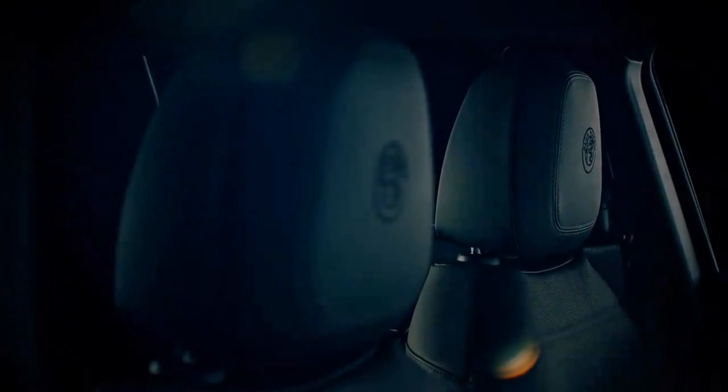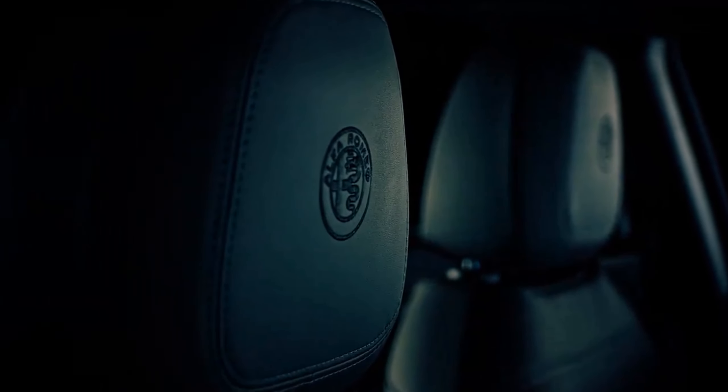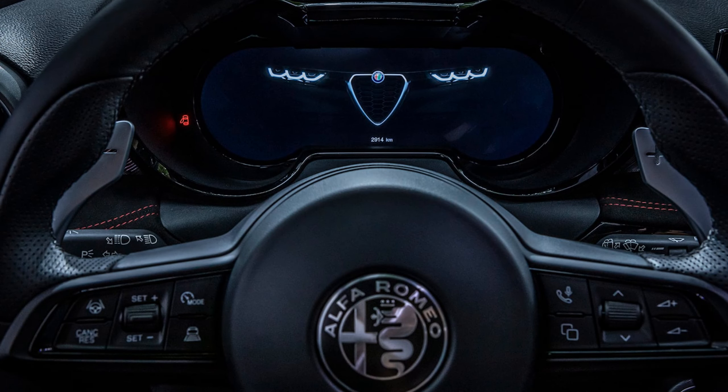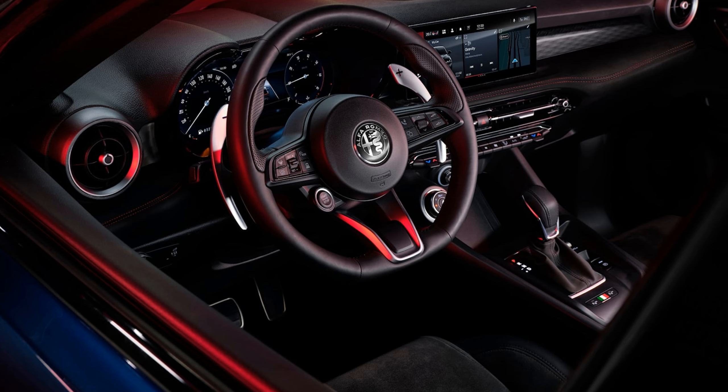Step inside the endlessly emotive cabin where plush comfort meets cutting-edge technology. Experience the 12.3-inch Canocchio Digital Instrument Display and the brand-new 10.25-inch multi-touch display, offering seamless connectivity with Apple CarPlay and Android Auto.